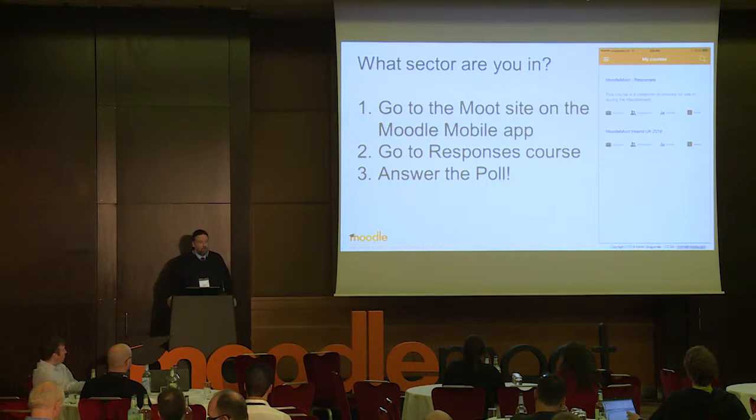First we did what role you're in — now I'm going to do what sector you're in. So back to the mobile app, please, and go and vote.